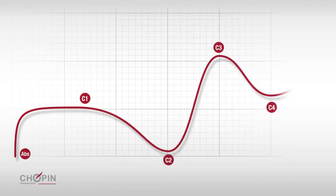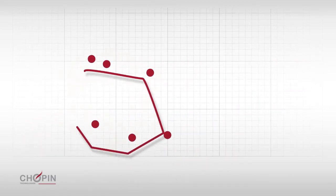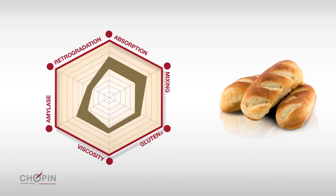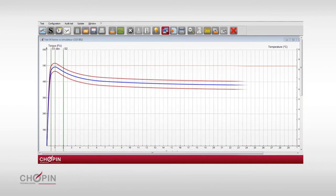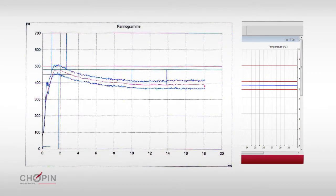The profiler translates the curve into six indicators, allowing the instant verification of the compliance of flour with the specifications. In order to give users the possibility to keep their former references, the new simulator function of the MixoLab gives a curve and calculated values that are all in points comparable to those of the Farinograph.